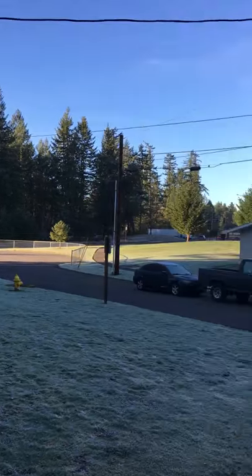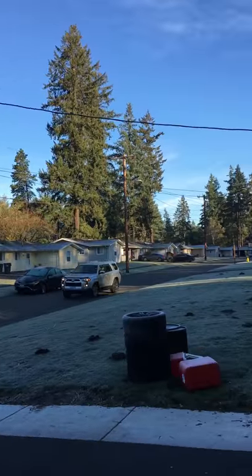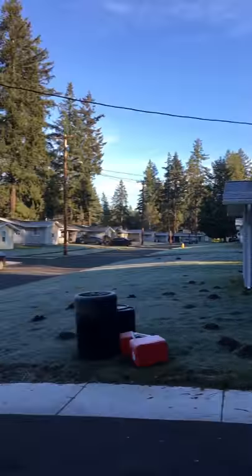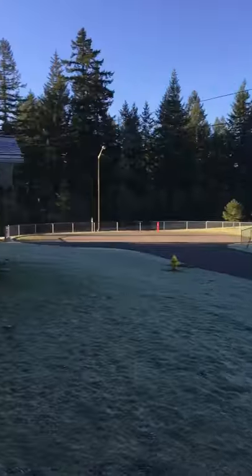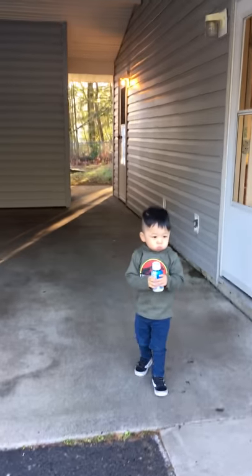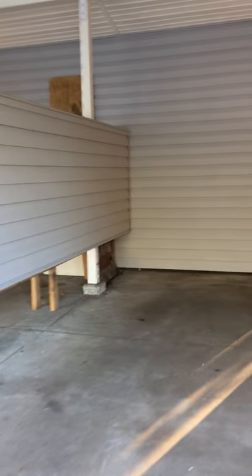Our last day in this house. Hello everyone, bye bye everyone. Bye neighbors. Our last day. Say bye, champ. Our last day being in this house.